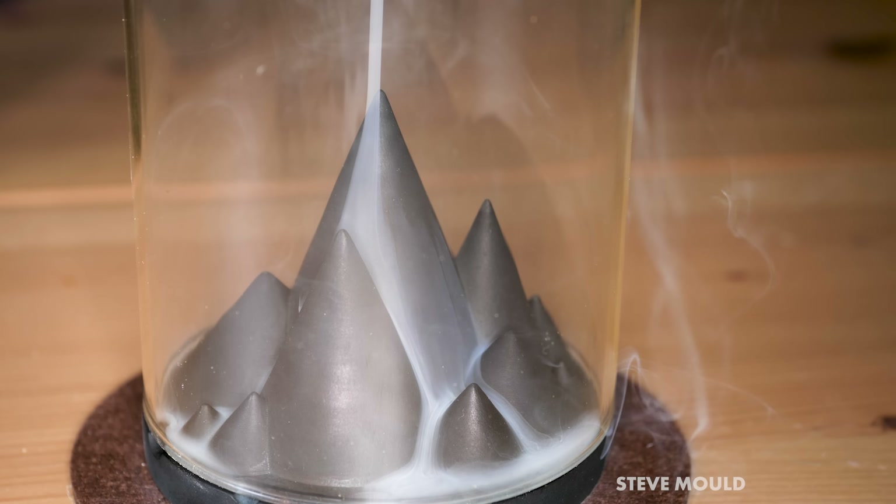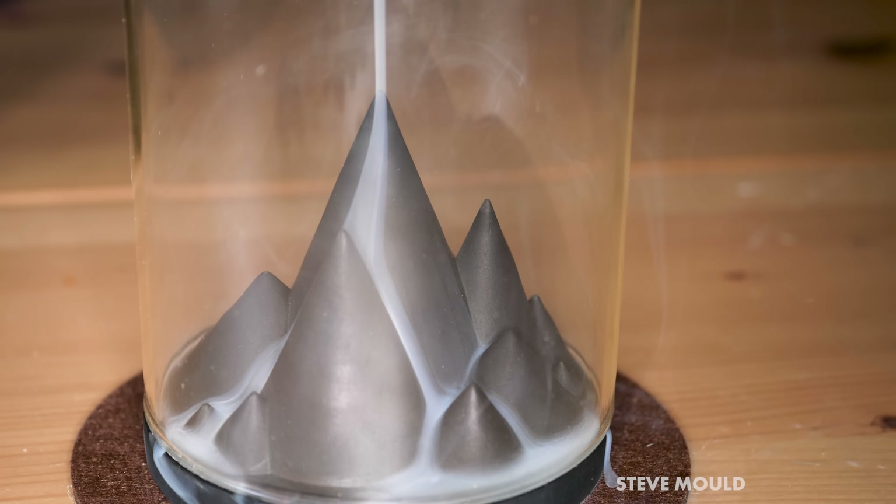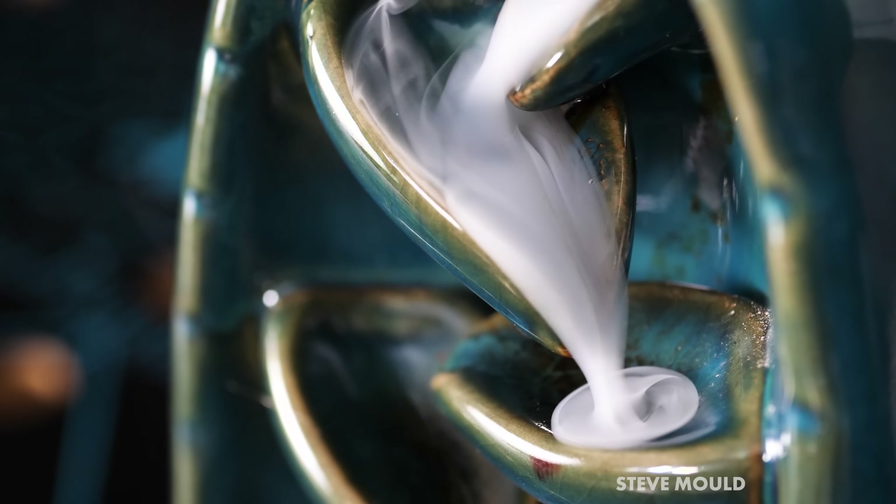Smoke is made up of tiny solid particles, which are of course heavier than air. So if they are given a chance to cool down, we should expect them to fall.